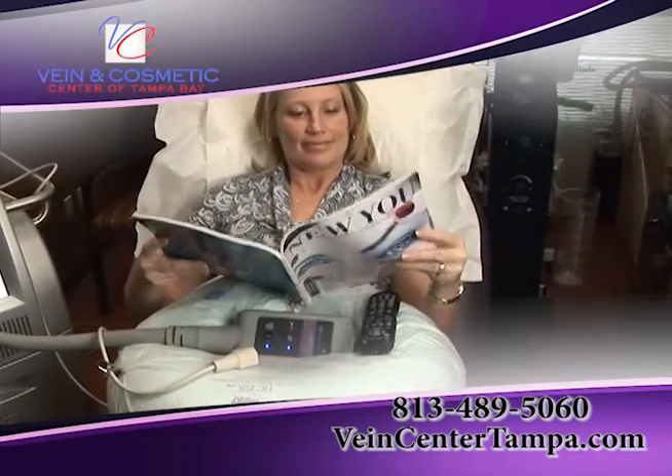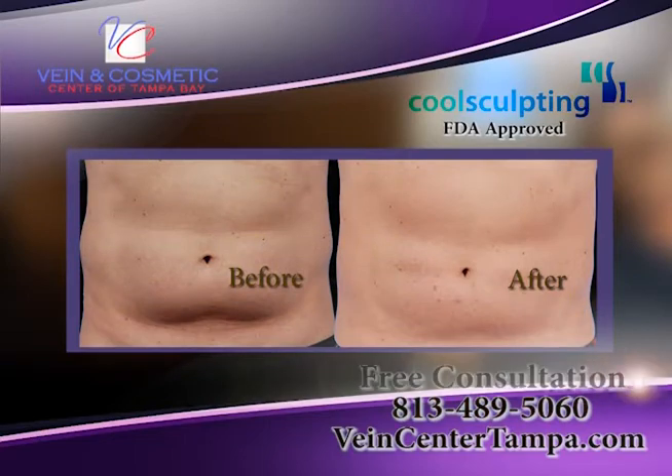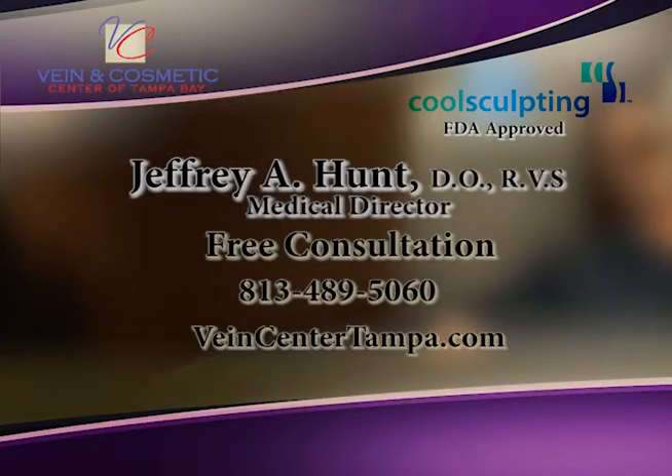With CoolSculpting, they come in for an hour. In two months, 25% of the fat layers go. It really can shape the body and it's a permanent shaping process.